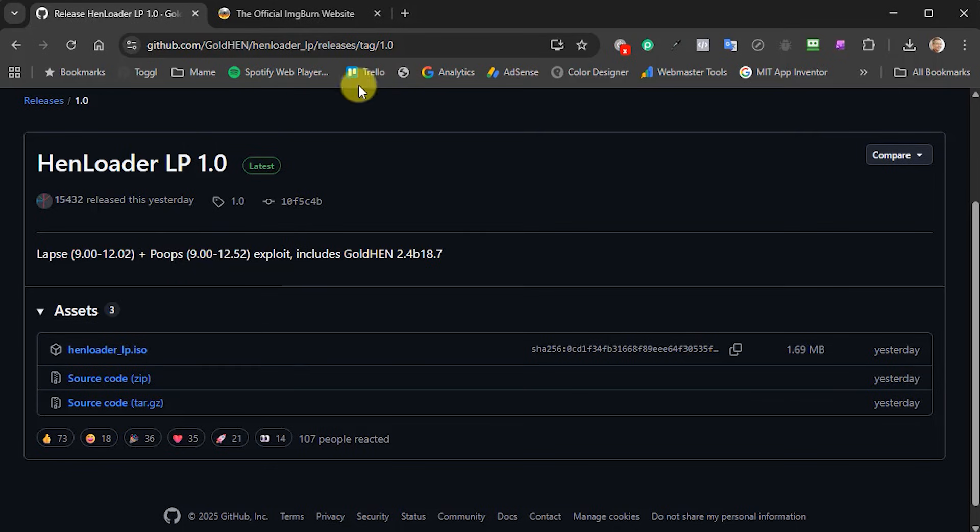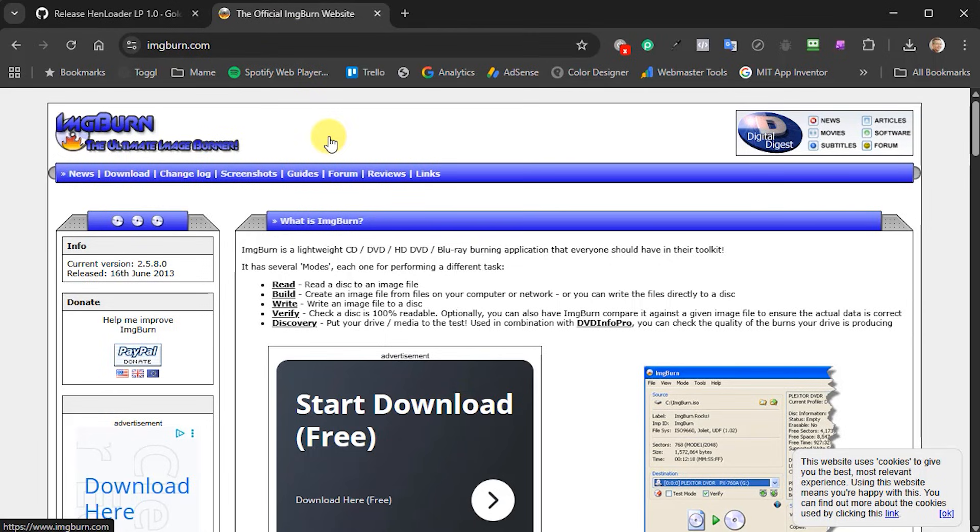Once we've got that ISO file downloaded we're going to burn it onto a Blu-ray disc. The disc needs to be either a BDR or a BDRE. Please do not use any of the high density Blu-ray discs — the PlayStation 4 will just not be able to read those. For burning I tend to use ImgBurn software, which gives a very reliable image and has a lot more options than the built-in Windows system. If you're on a Mac or Linux, just use good quality image burning software.